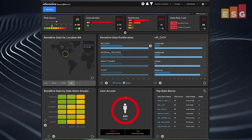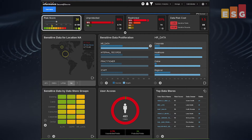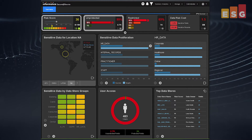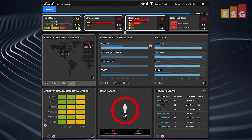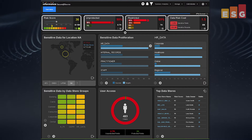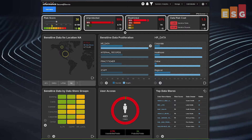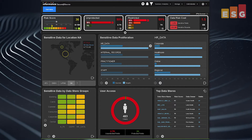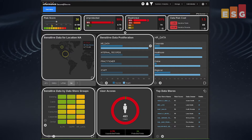The Secure at Source dashboard shows key risk indicators. At the top left is risk score, which shows the overall data risk level for the entire organization. Secure at Source determines the risk score based on multiple attributes of the data and users' access. From the dashboard, users can drill down into numerous categories, including location, data proliferation, data stores, and user access.